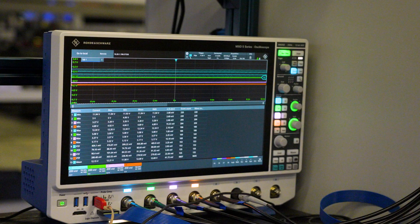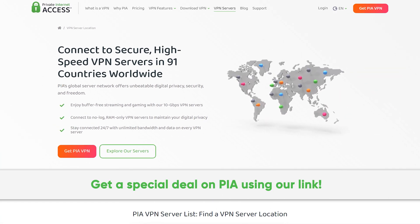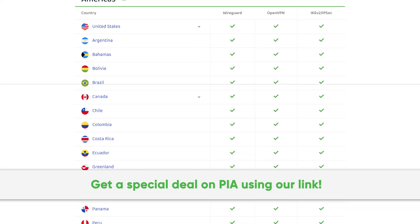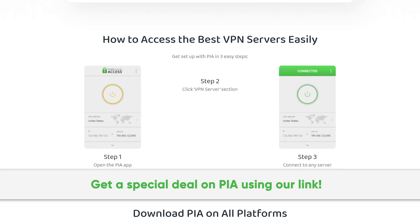But before we get to the results, here's a message from our sponsor. Thanks to Private Internet Access for sponsoring this video. We've been using their secure high-speed VPN for years, and you can too. Get a special deal by going to PIA.com/PSUCircuit.